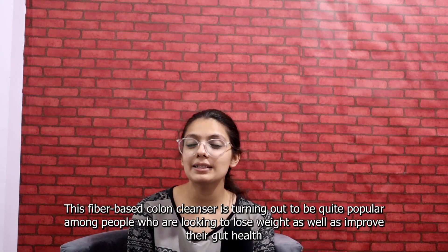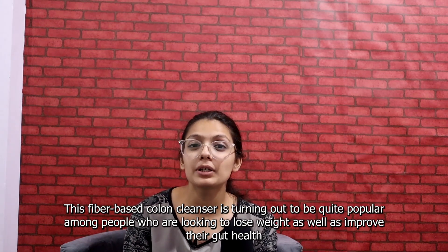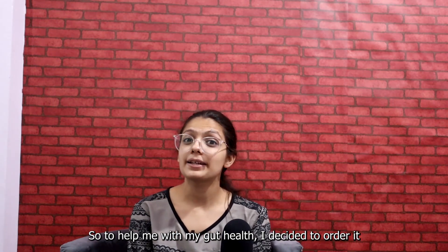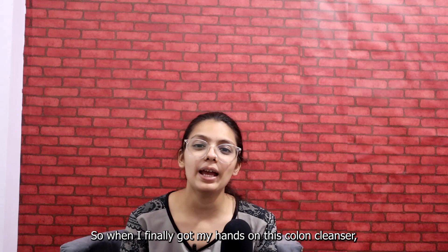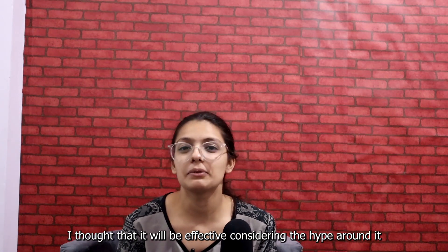This fiber-based colon cleanser is turning out to be quite popular among people who are looking to lose weight as well as improve their gut health. To help me with my gut health, I decided to order it. When I finally got my hands on this colon cleanser, I thought it would be as effective as the ongoing hype around it.